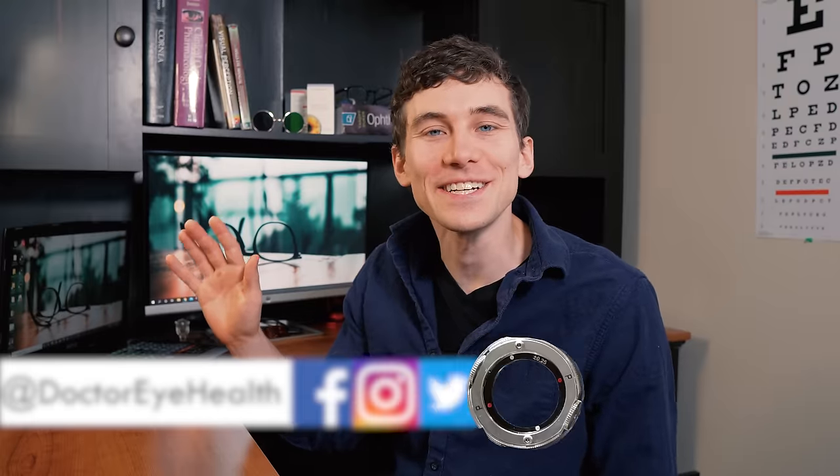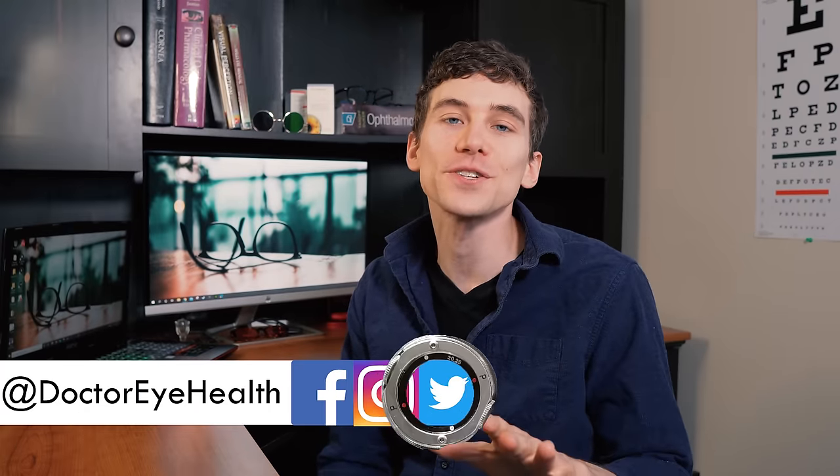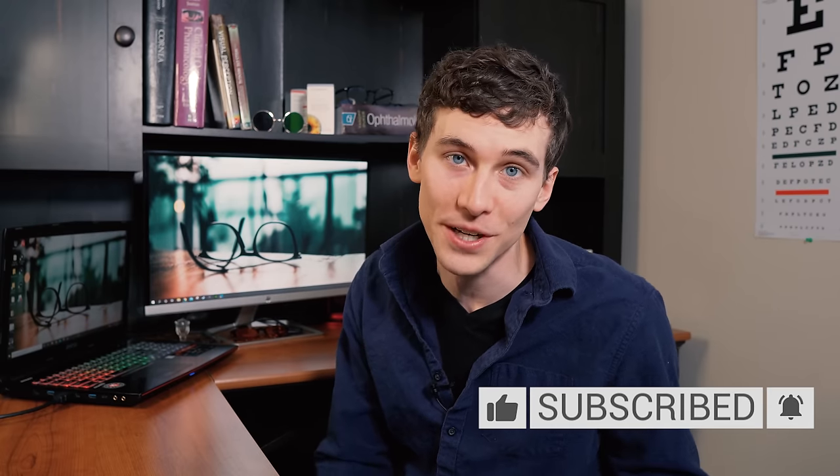Hey, what's up, this is Dr. Alan here from the Dr. Eye Health Show, helping you learn all about the eyes and vision. If you're new here to the channel and you like taking care of your eyes, remember to hit that subscribe button down below so that you don't miss any of my future videos.